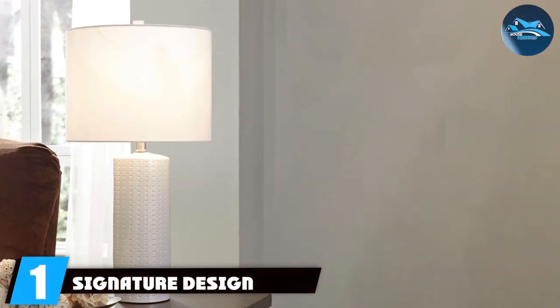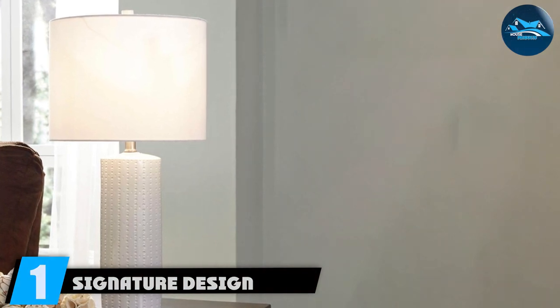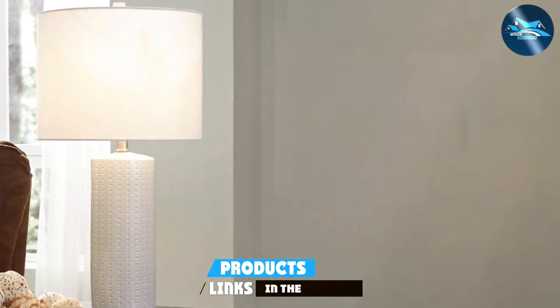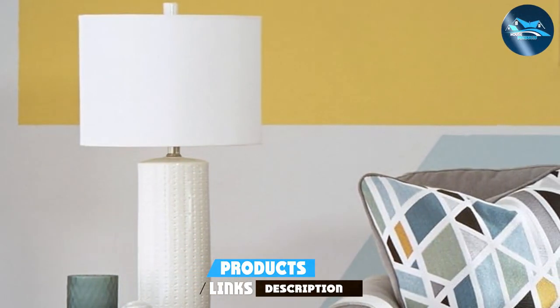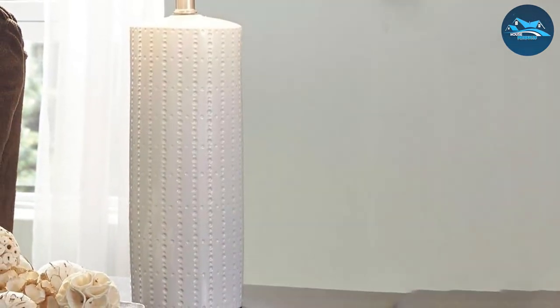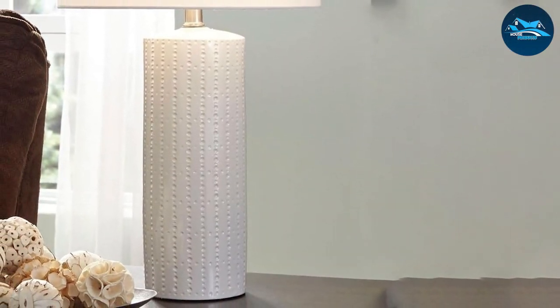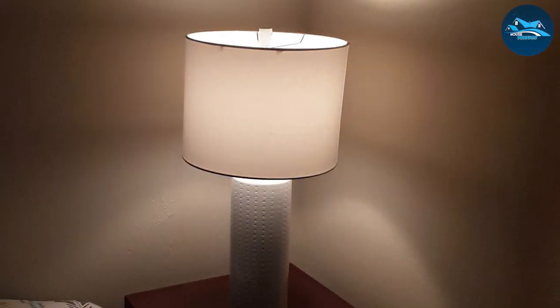Number 1: Signature Design by Ashley Steuben Ceramic Table Lamp. The Signature Design by Ashley Steuben Ceramic Table Lamp stands as a beacon of modern elegance and functionality. Crafted with meticulous attention to detail, its rounded base is made from premium ceramic, boasting a smooth, glossy finish that captures and reflects light, adding a subtle glow to any space. The sleek design is complemented by its lustrous finish, making it easy to integrate into various decor styles, from contemporary to classic.